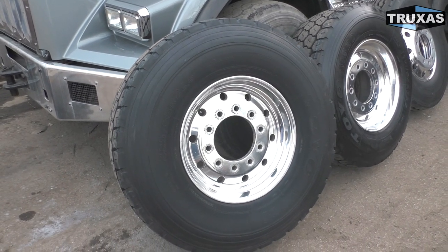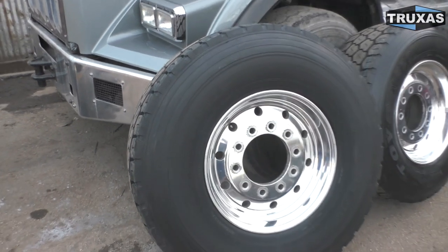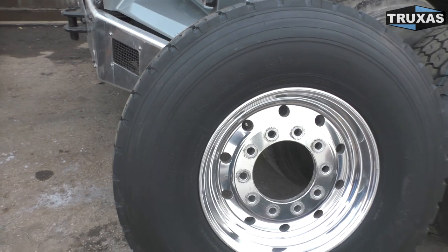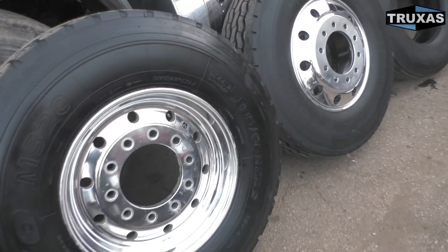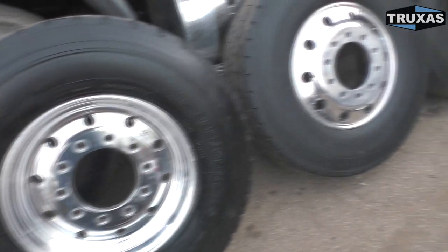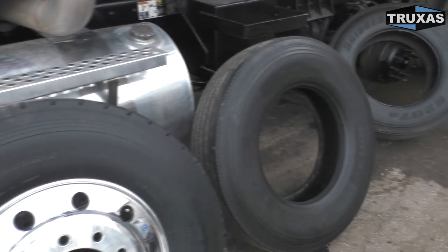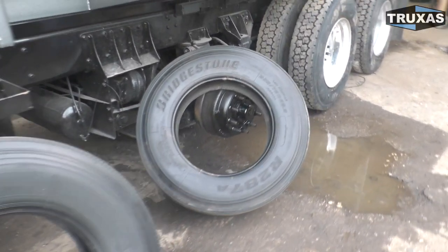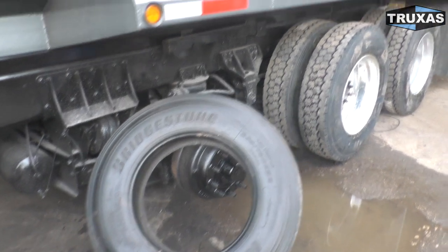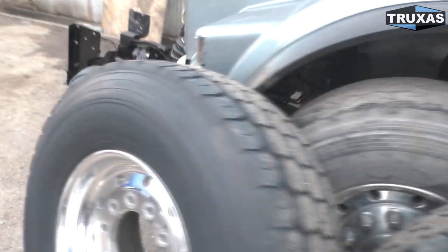We've got three main sizes of heavy-duty tires: the 425/65R22.5, the 385/65R22.5, and the 315 ADR22.5. I also have an 11R22.5, a 295/75R22.5, and an 11R24.5 right here. We'll go ahead and measure these and talk a little bit about them and their different purposes.